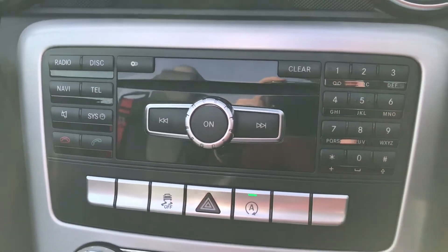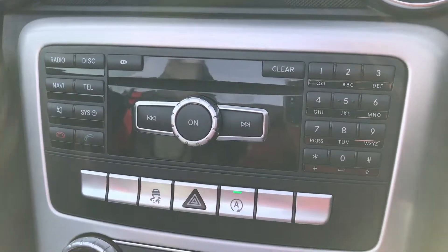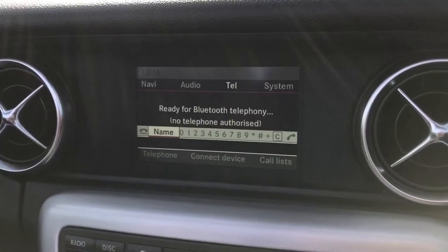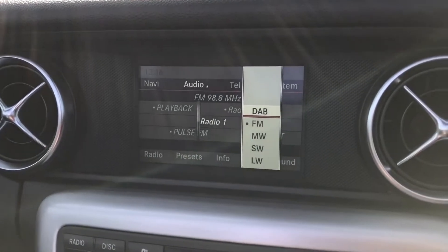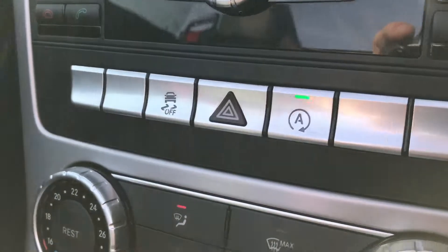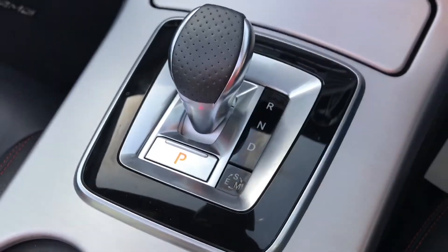Around the front you have your automatic Xenon headlights. Inside there's full black leather with red contrast stitching and red seat belts. You've got your chrome Mercedes kick plate, and the red stitching also ventures onto the leather door cards as well.